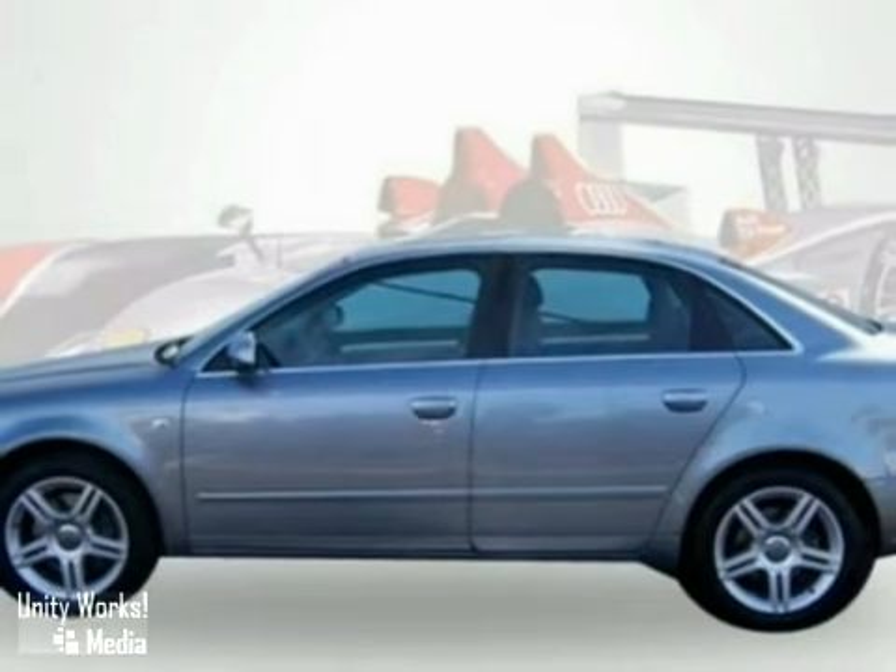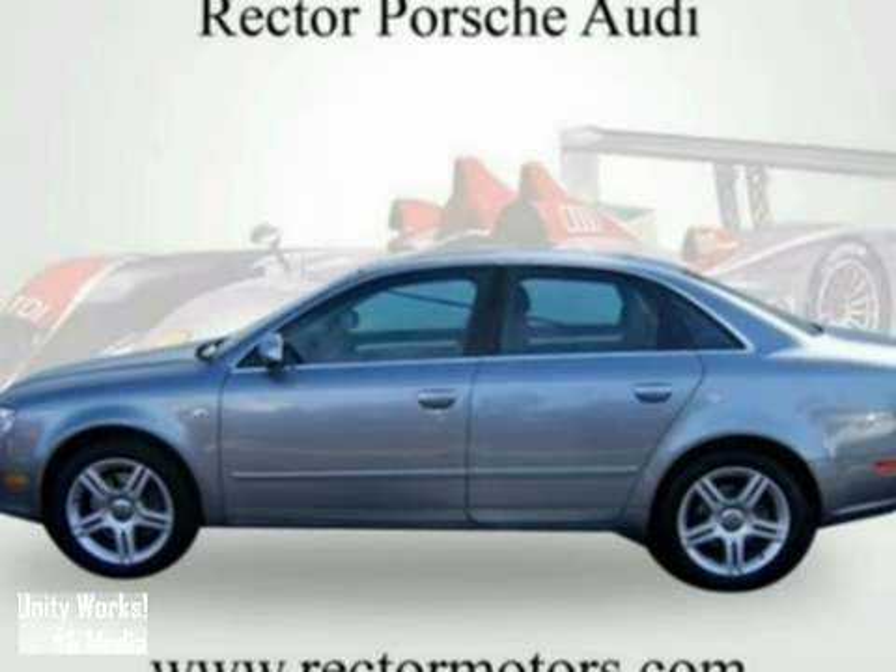A wealth of standard features means that you no longer have to sacrifice. Come see it today.